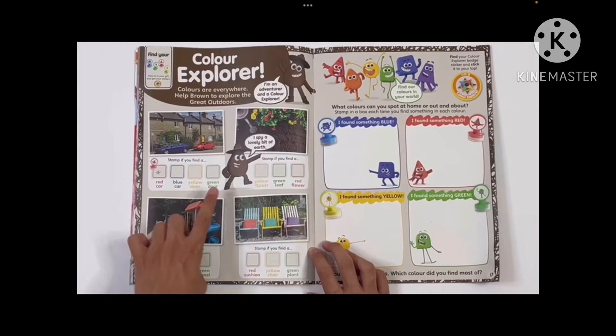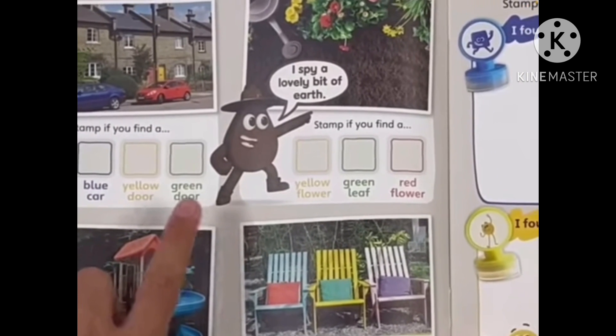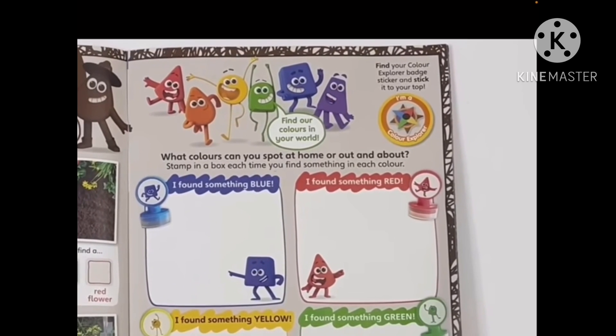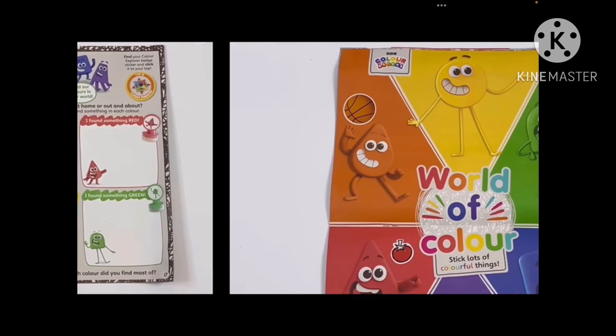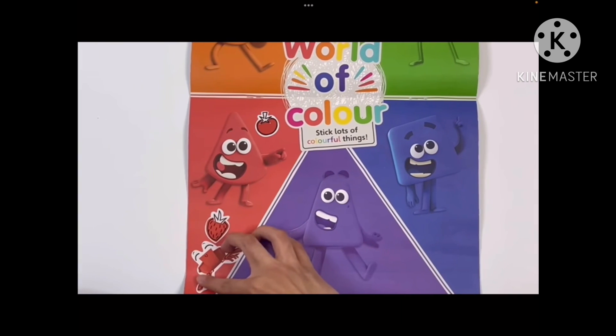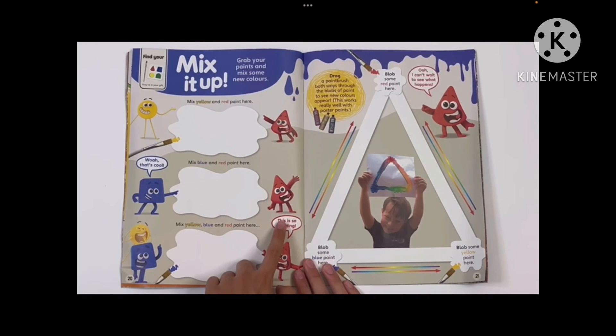Here we have Brown's page — Color Explorer. This is a rare image of Brown revealed again, and she is exploring the real-life world. There's the Color Explorer badge, and stamps about what you found. Here's the World of Color — the top half and the bottom half — mix it up.